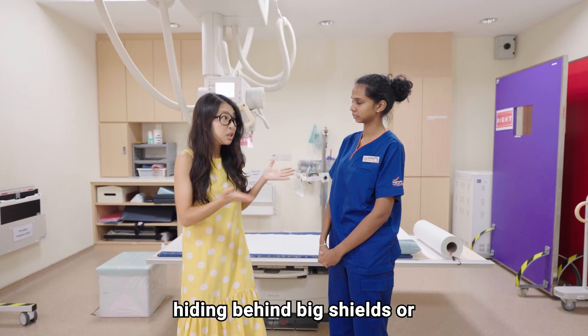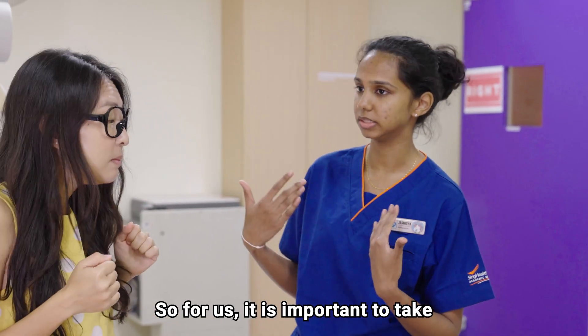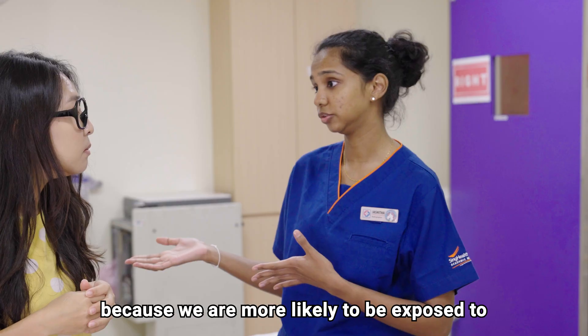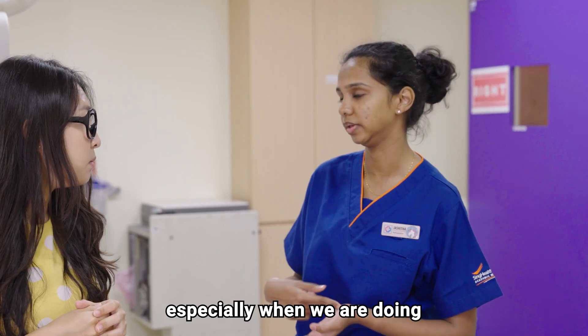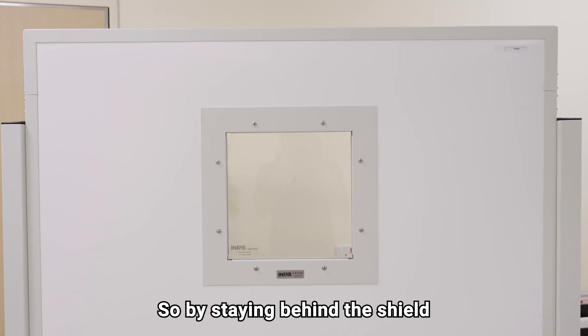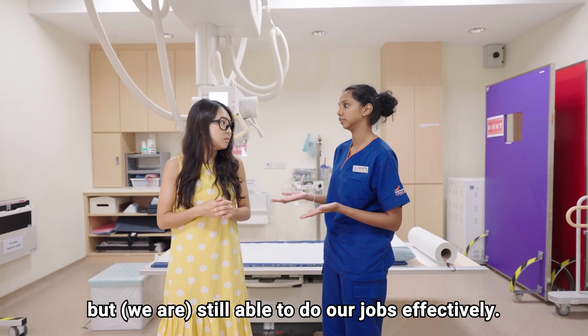But why are you guys always hiding behind big shields or not in the room altogether? So for us, it is important to take precautionary measures because we are more likely to be exposed to radiation compared to the public, especially when we are doing operating theatre cases or portable x-ray cases in the wards. By staying behind the shield or being in another room, we keep ourselves protected but still be able to do our jobs effectively.